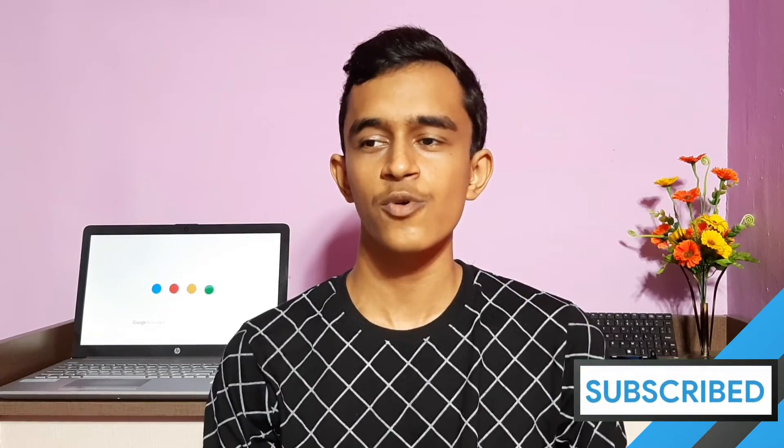Thanks a lot for watching. If you enjoyed this video, do consider subscribing — that would really mean a lot to me. I'm Deepak, this is Exaltec, and I'll catch you guys in the next one.